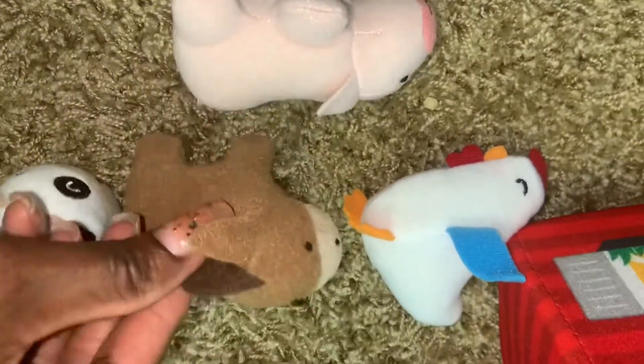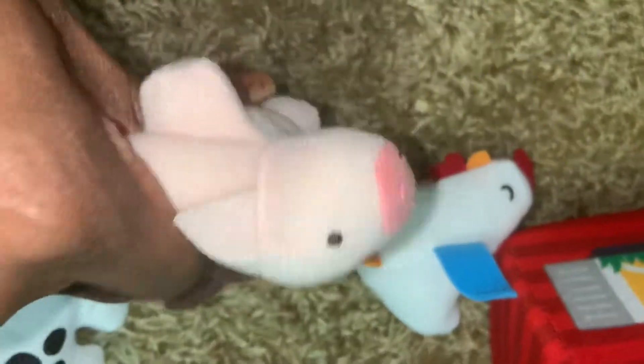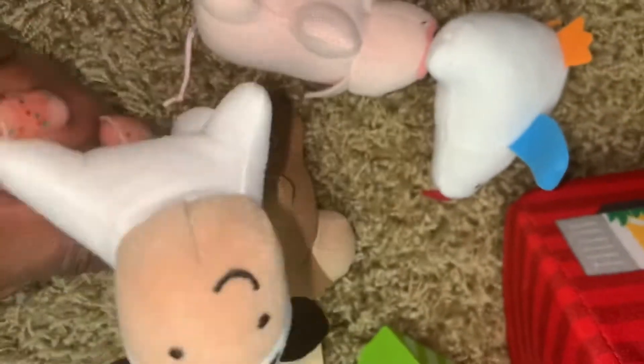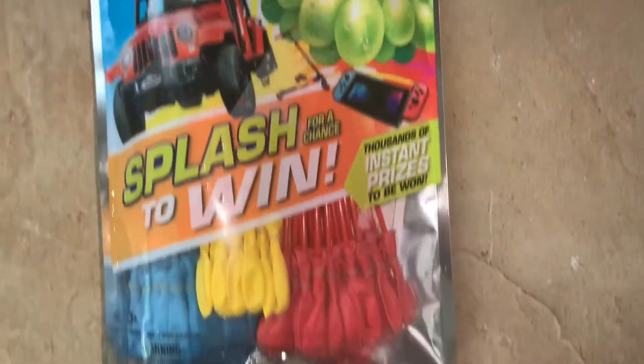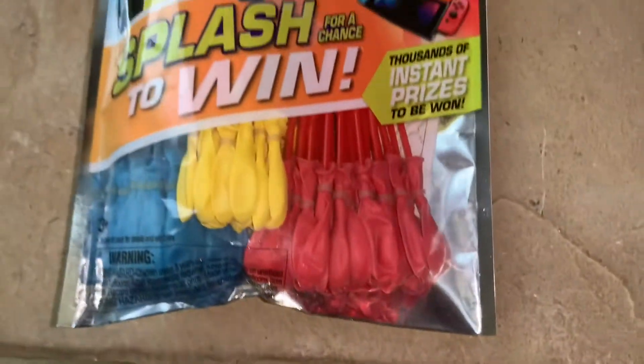Here's what those stuffed farm animals look like. My older son also requested some water balloons, and I ordered those from Target — they're just blue, yellow, and red.